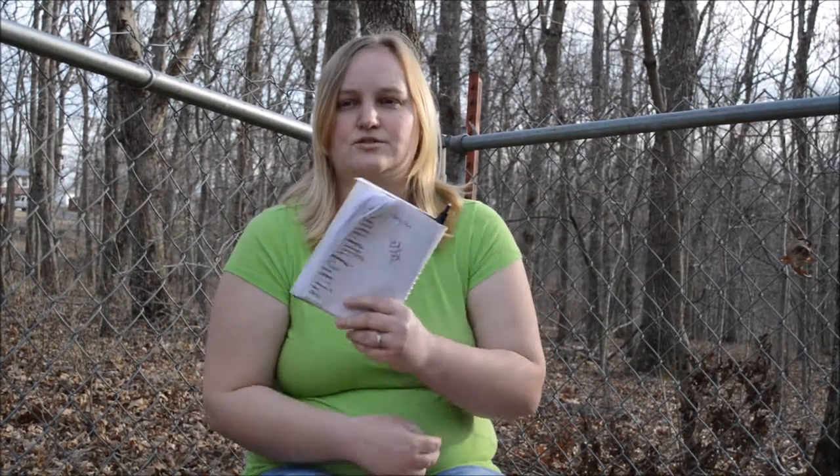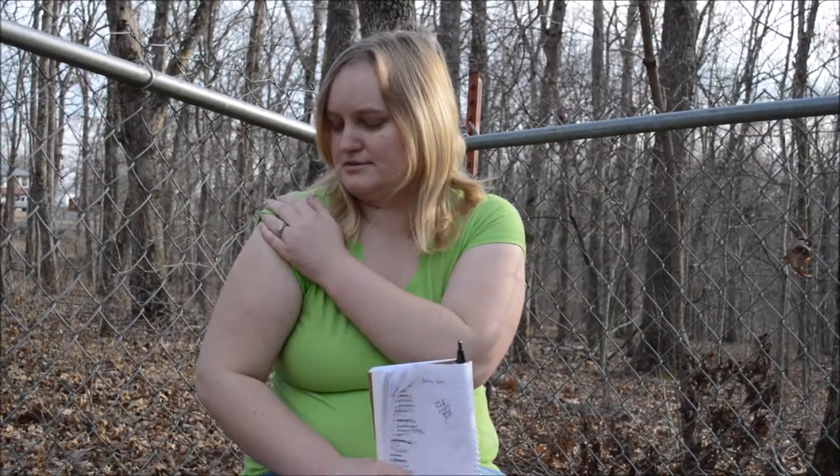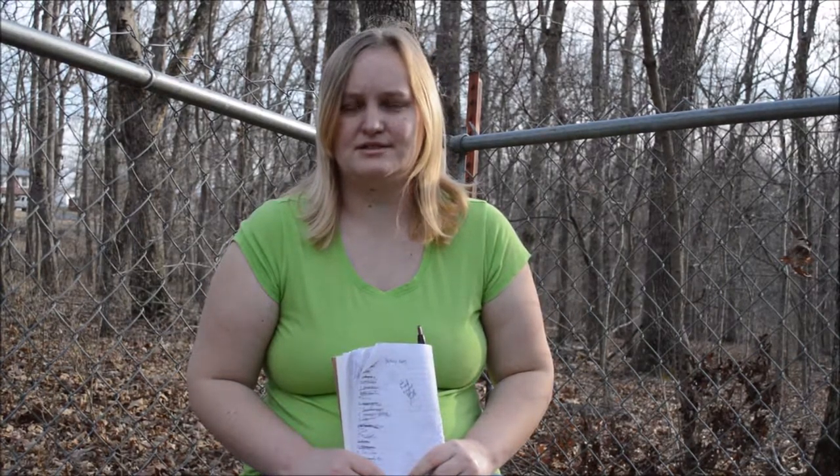I haven't really had too many cravings. I do think about cheeseburgers a lot. Tacos don't really sound that good for once. Anything with ground beef doesn't sound good other than cheeseburgers. Another food that doesn't really sound good is fish — salmon or shrimp, anything like that just really doesn't sound very good right now.